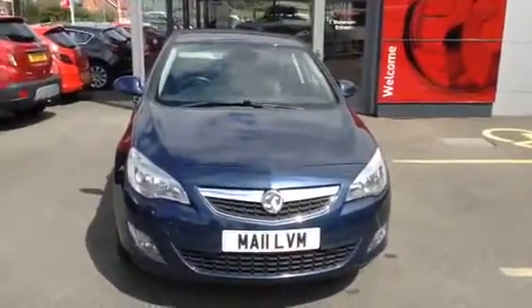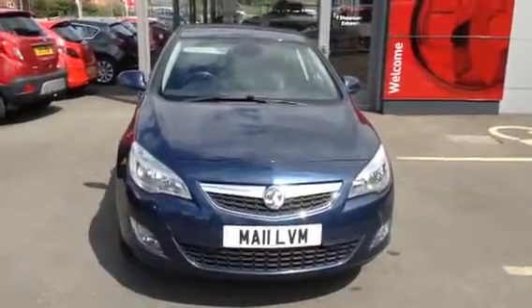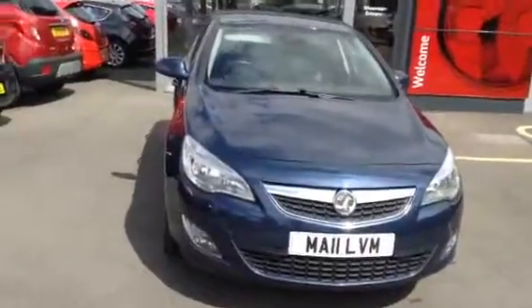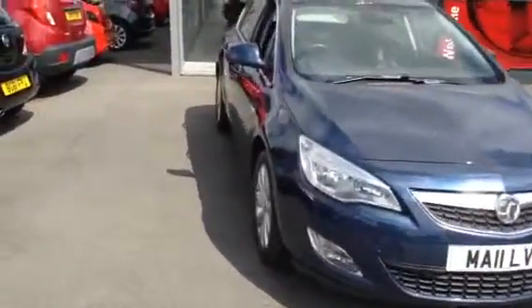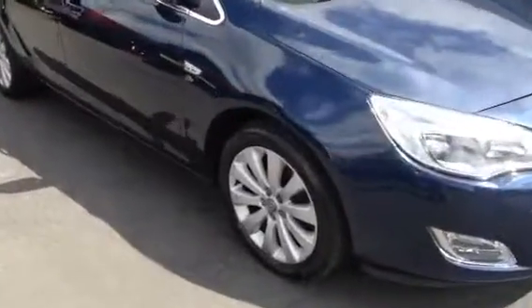Hello and welcome to Vision Vauxhall here at Stafford. Today we have a Vauxhall Astra Elite in blue on a 2011 plate. It's your 1.6 petrol, and it's got your 17 inch alloy wheels.